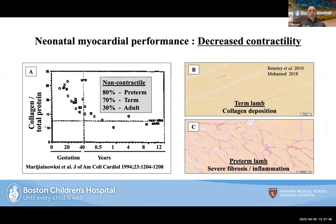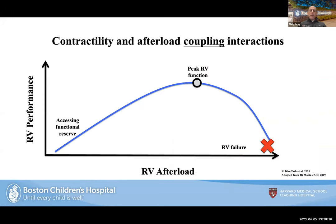Both the treatment (cooling) and the exit from treatment (rewarming) can alter how the heart responds to preload, afterload, and contractility. Animal studies have shown that the younger you're born and the more exposure to different disease states, the more decreased the heart's ability to contract, promoting diastolic dysfunction. Term lambs compared to preterm lambs have much less inflammation — preterm hearts are about 80% non-contractile tissue. This is the physiological backdrop for all these discussions.